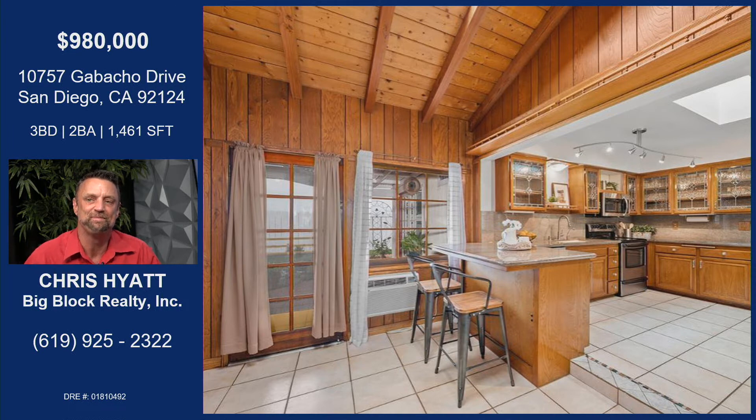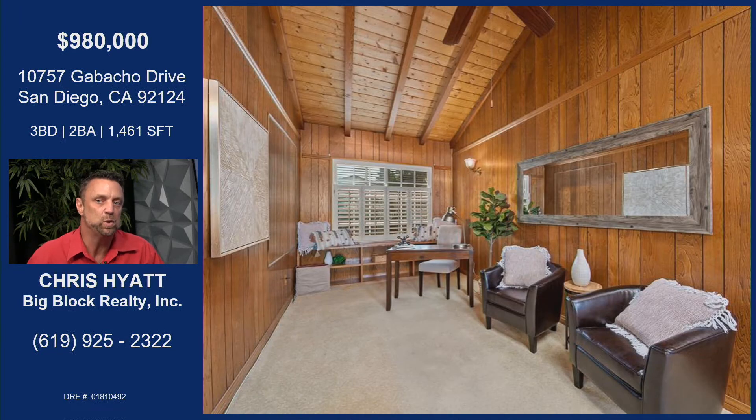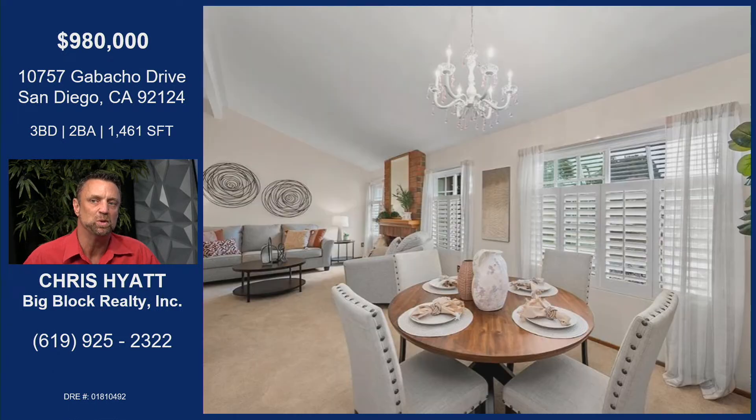Look at that breakfast nook area right there — put the kids up there while you're finishing making lunch. And then on the flip side of that, we have this really cool paneled area that can be used as an office space. It was used as a family room with a little TV room before, but they have it set up as an office now. Everybody's working from home, so you definitely need an office.